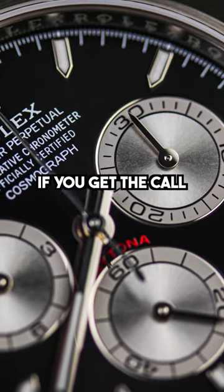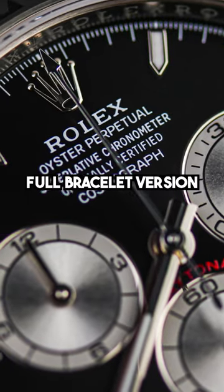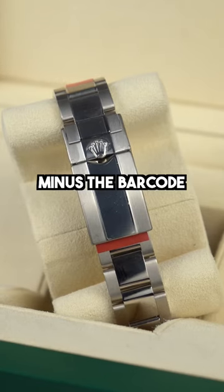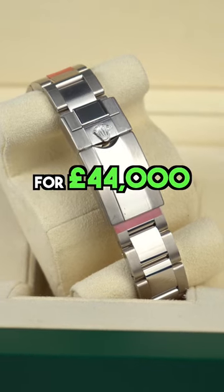In my opinion, if you get the call out of the AD for the Oysterflex, I'd be pretty gutted I wasn't getting the full bracelet version. That being said, I'd still be very happy with the Oysterflex. One thing to note about this watch in particular — it is fully stickered, factory stickers minus the barcode sticker. So you're getting a pristine watch straight out the boutique for £44,000.